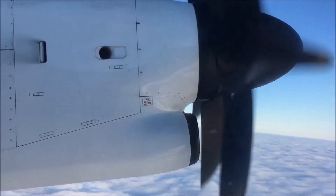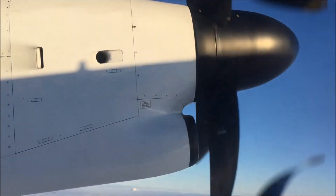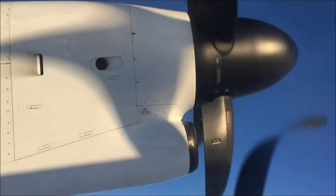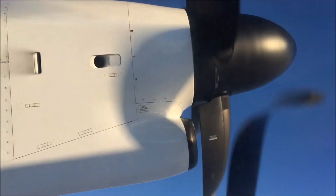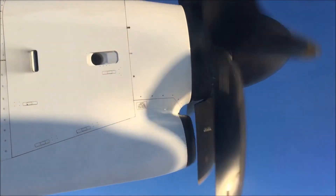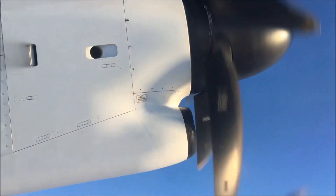Ladies and gentlemen, please keep your seat belt fastened during the whole flight. This also applies when the seatbelt sign is switched off. Whenever the seatbelt sign is switched on during the flight, please return to your seat immediately. In case any of your electronic devices gets hot and starts to smoke, please inform the cabin crew.